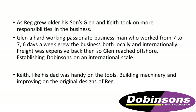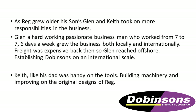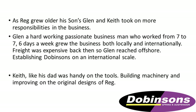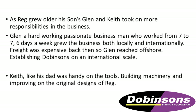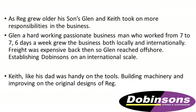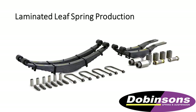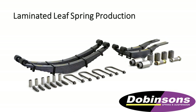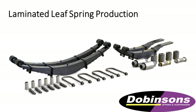Reg grew on a little bit, so the boys came up and thought they'd take over the business. They ended up buying the business off Reg and started manufacturing leaf springs, basically for the trucking industry. They got quite well known there as well and started to branch out and deal internationally. These are some of the early leaf springs they made, predominantly for trucks — they were very big in the trucking industry.